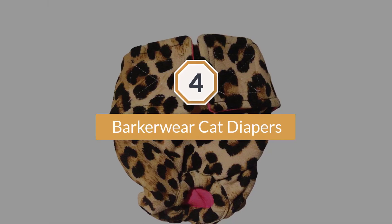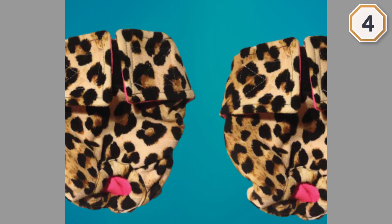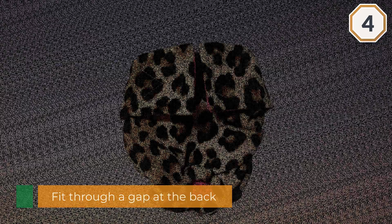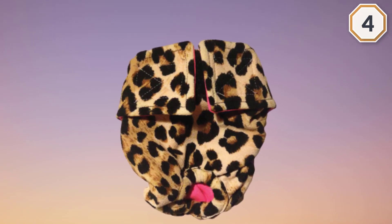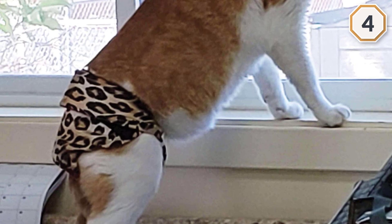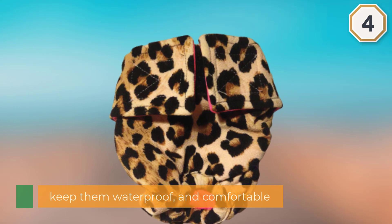Number four: Barkerware Cat Diapers. The standard diaper allows your cat's tail to fit through a gap at the back; however, you can request a no-tail version if your cat is a tailless breed. These diapers employ three layers to help keep them waterproof and comfortable. The inner layer is extra soft for comfort, the outer layer is a polycotton material, and sewn between them is a waterproof moisture barrier. There is a range of size options, so whether your cat is small or large, there'll be one to suit them.